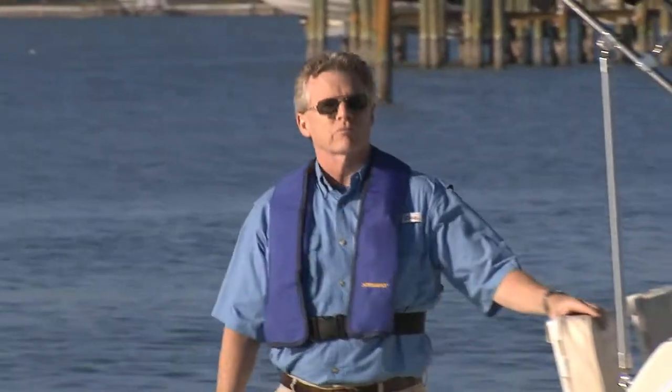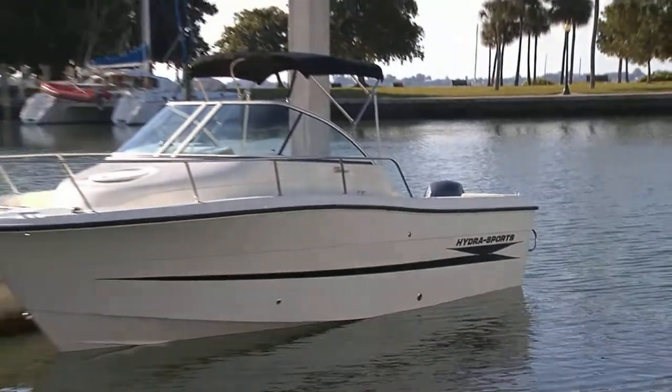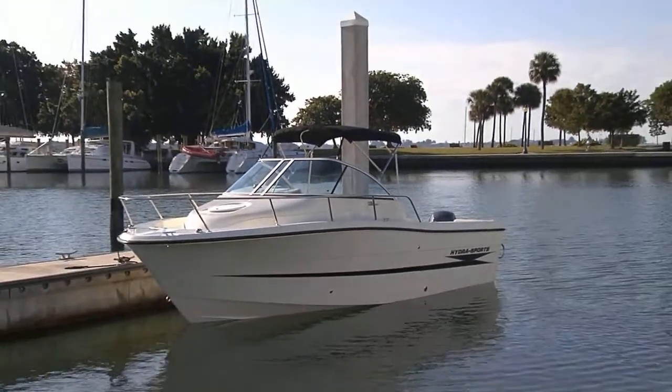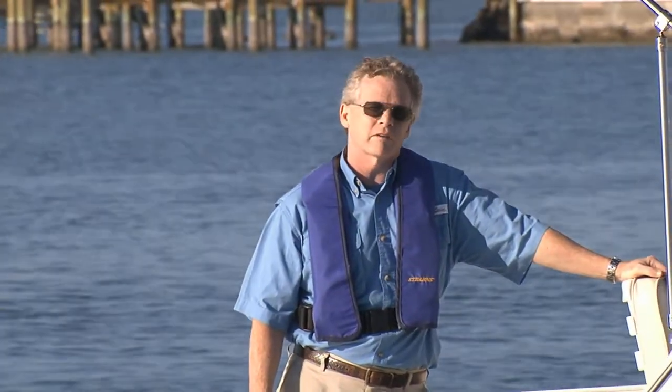As it turns out, Hydra Sports did a good thing when they made the 2000 walk-around. It's a very family-friendly boat that's a lot of fun to operate. But don't take my word for it — make an appointment with your Hydra Sports dealer and check out the 2000 WA. For BoatTest.com, I'm Captain Steve. We'll see you out on the water.